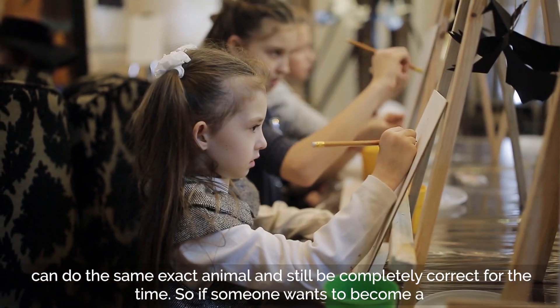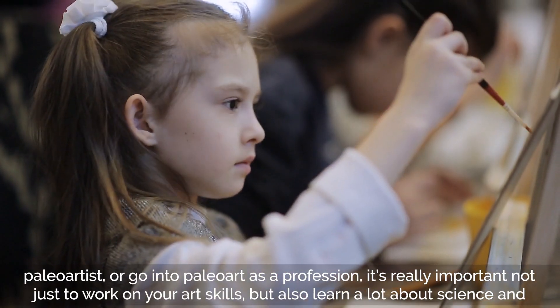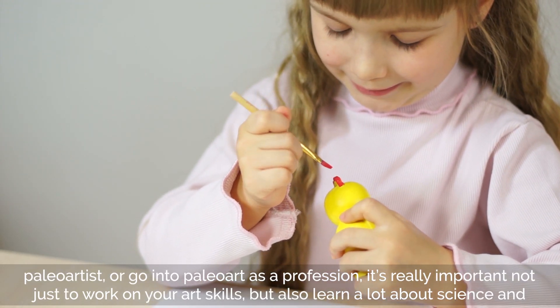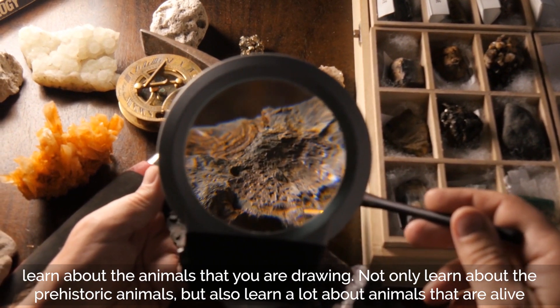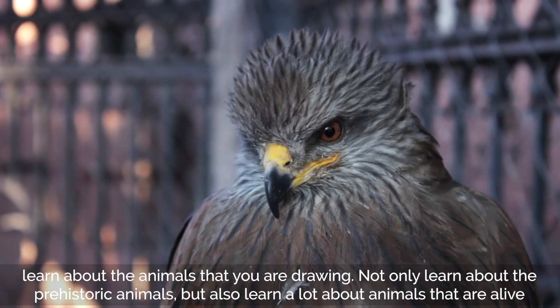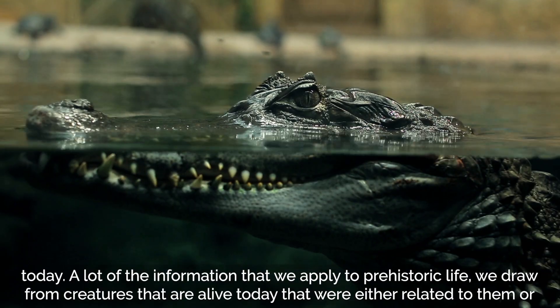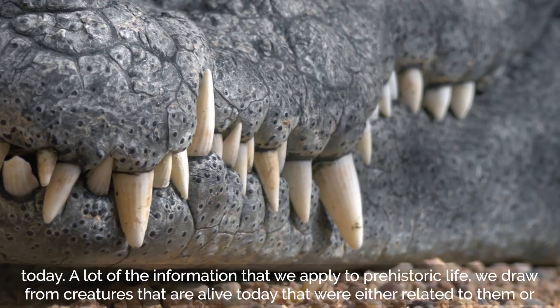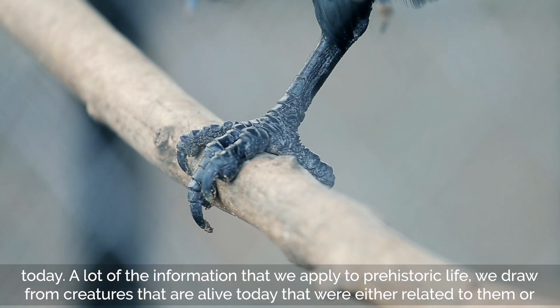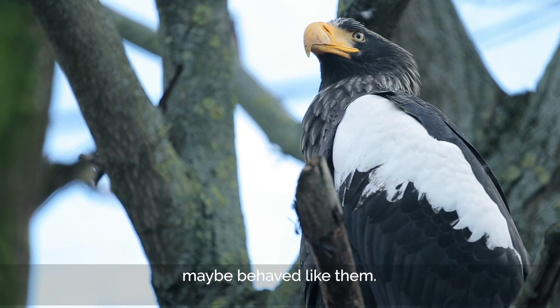If someone wants to become a paleo artist, it's really important not just to work on your art skills but also to learn a lot about science and about the animals that you're drawing. Not only learn about prehistoric animals, but also learn a lot about animals that are alive today. A lot of the information we apply to prehistoric life we draw from creatures alive today that were either related to them or maybe behaved like them.